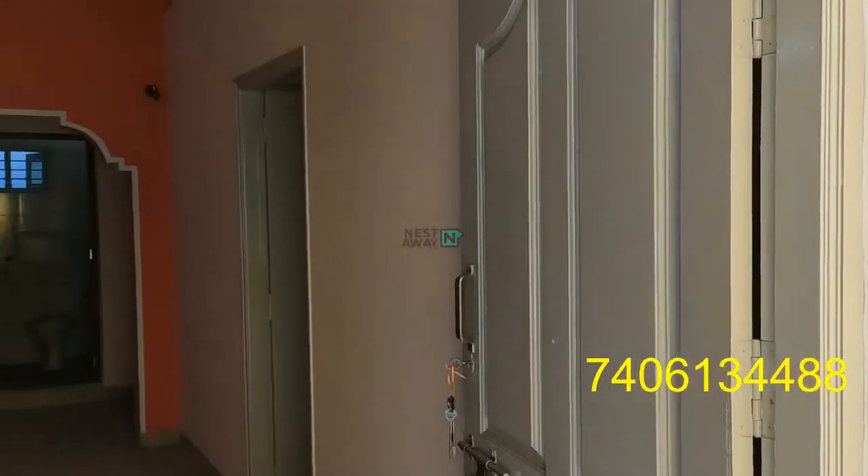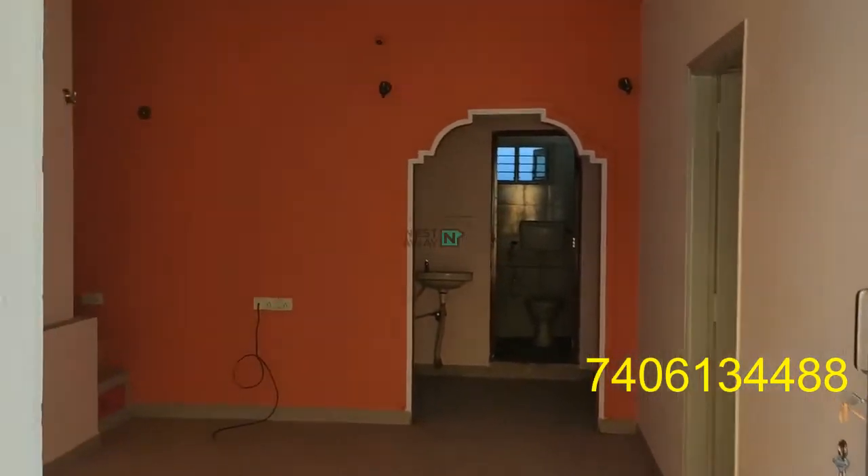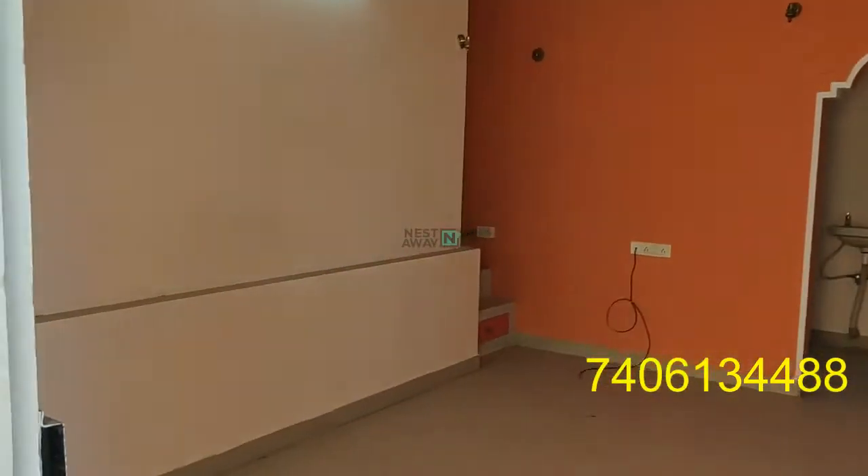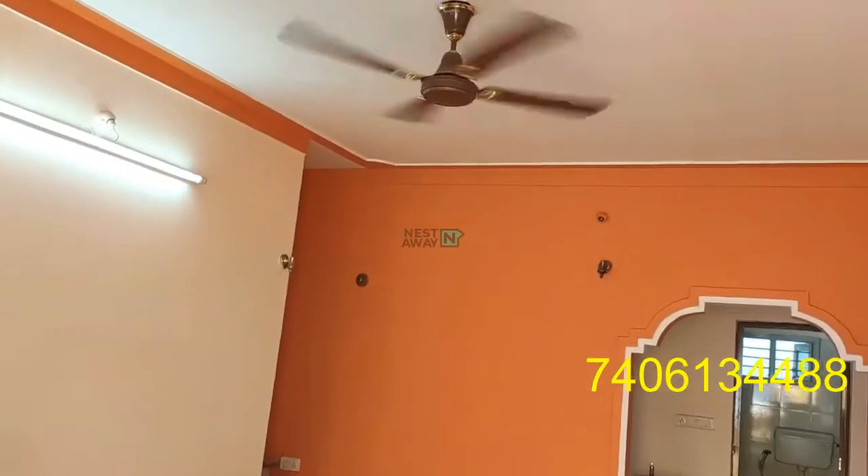This is a 2 BHK flat in Babsapalyao. This is the living space, with fancy lights in working condition.